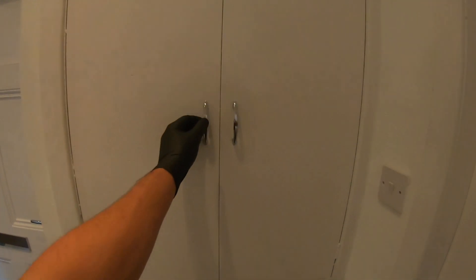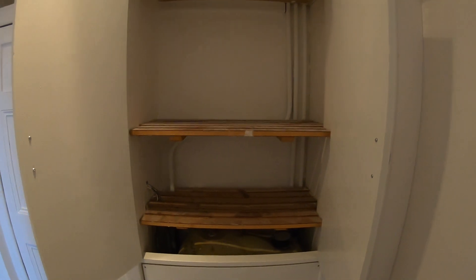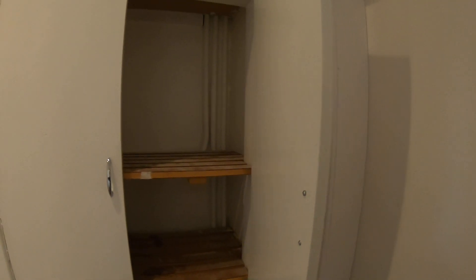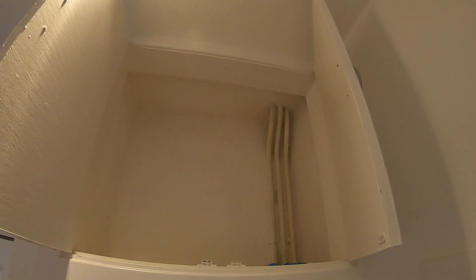On this side you have these cabinets here with inbuilt shelves where you could store bedding, linen, towels, anything you like really. And just above that, another cabinet for further storage up top.